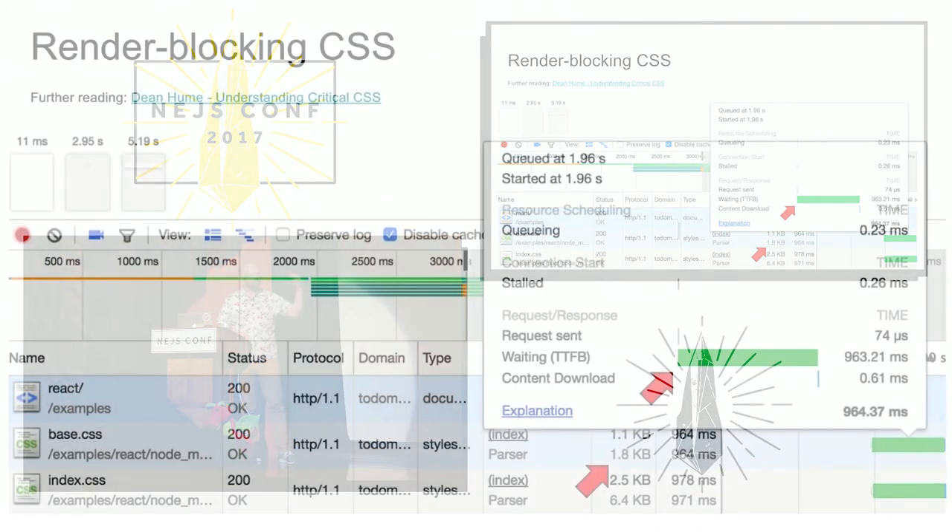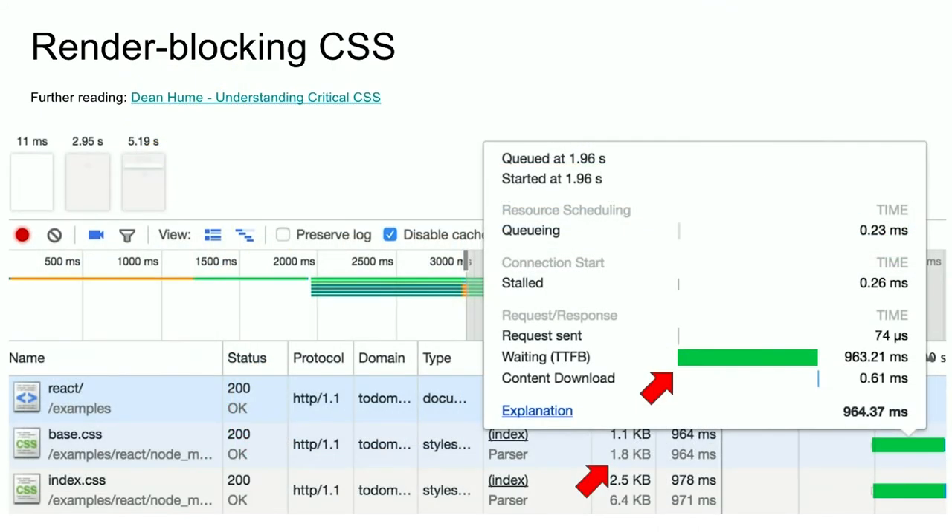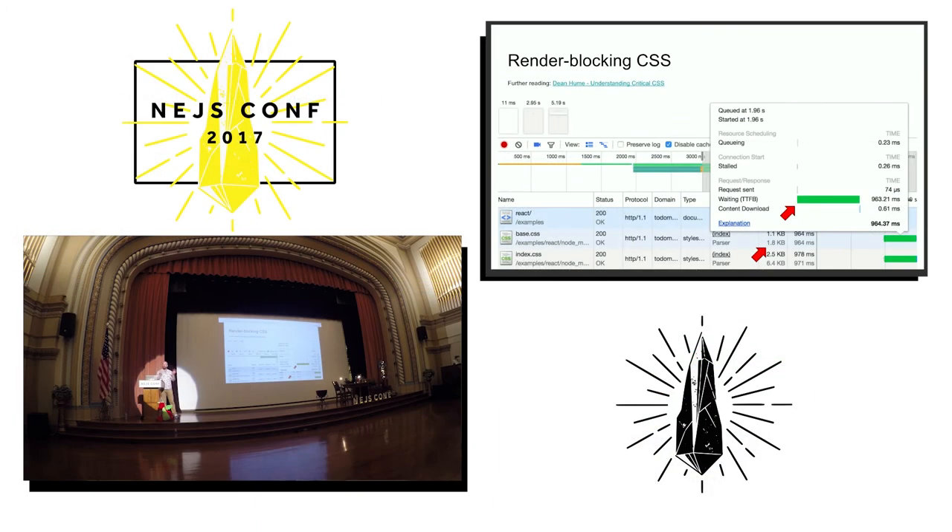When a browser renders a web page, it reads it from top to bottom. When it encounters a link tag that references a style sheet, that's a stop — because that style sheet is going to affect the look and feel of everything below it. It might move things around, change their colors, totally change what the browser is going to be doing. The browser doesn't want to waste time laying out and painting something when it might all get changed by the style sheet.